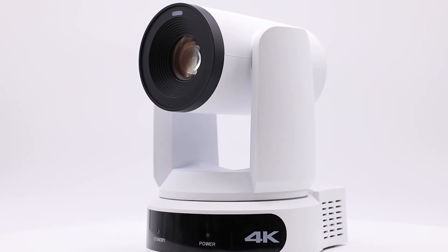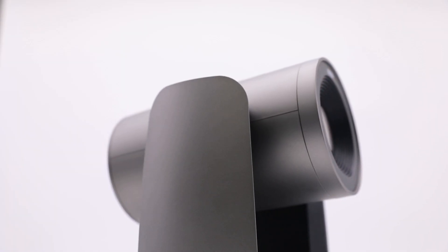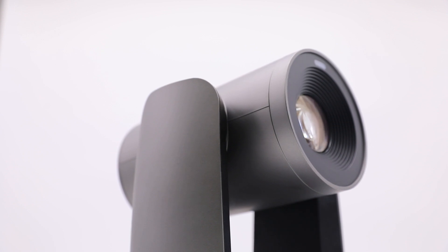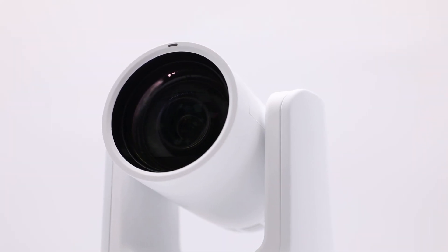PTZOptics' latest Move 4K pan-tilt zoom camera models represent a new industry standard. With 12, 20, and 30 times optical zoom variants, medical professionals can choose the perfect magnification for their needs.